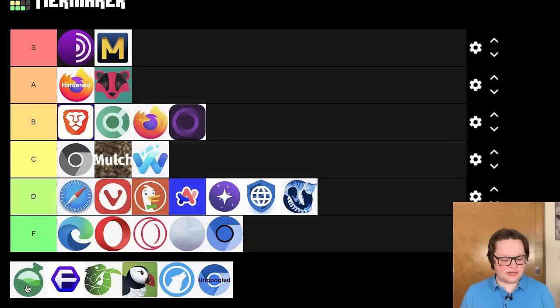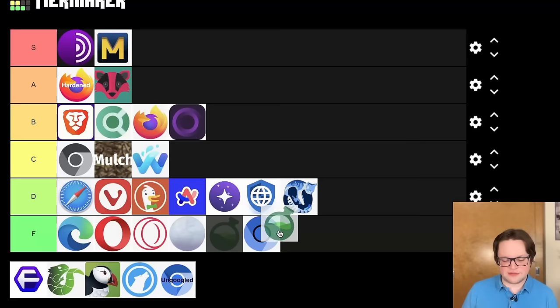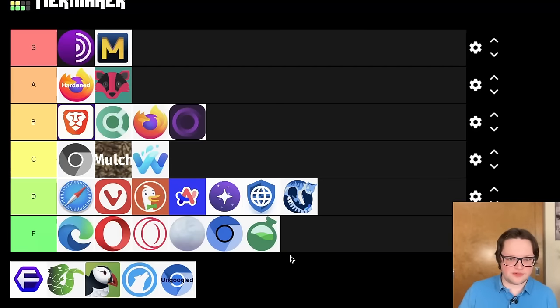Up next, Bromite — nobody uses Bromite anymore. I was just throwing it in here because occasionally somebody asks me about it. Bromite was a very popular browser for Android that's no longer developed, and since it's two years out of date, it's definitely an F tier. If you're using Bromite, please stop. But Chromite might be something you're looking for if you want a better alternative that's actually still being updated.